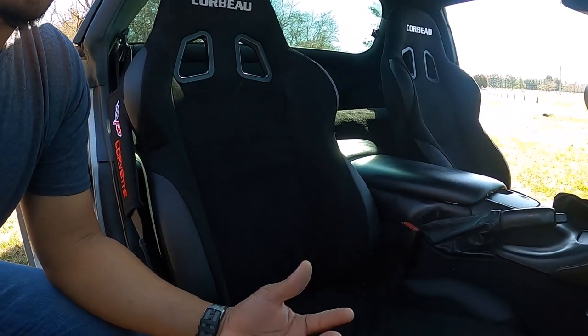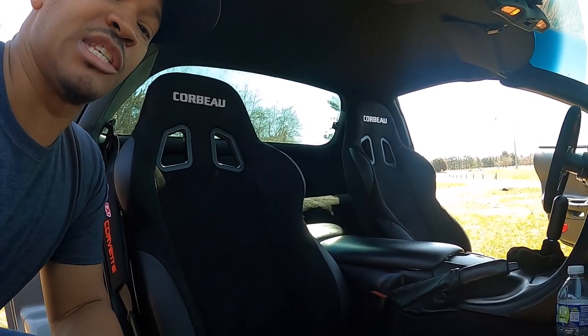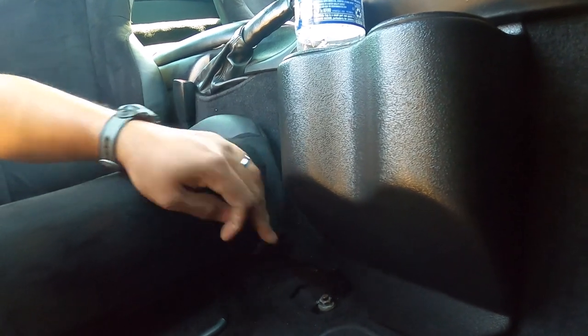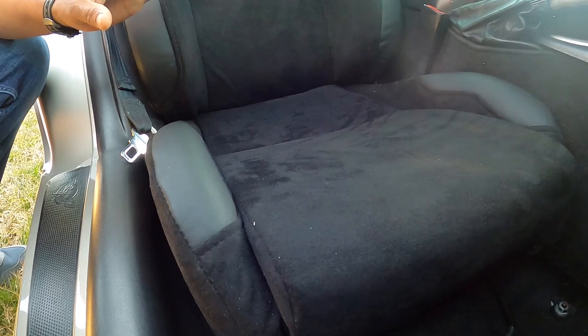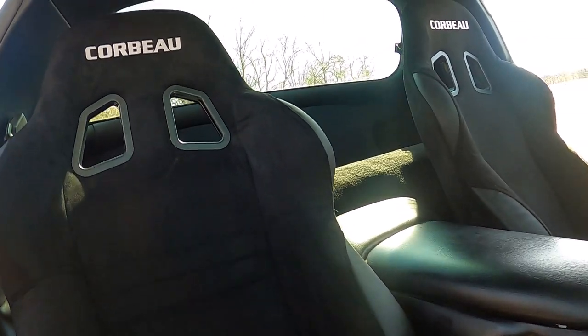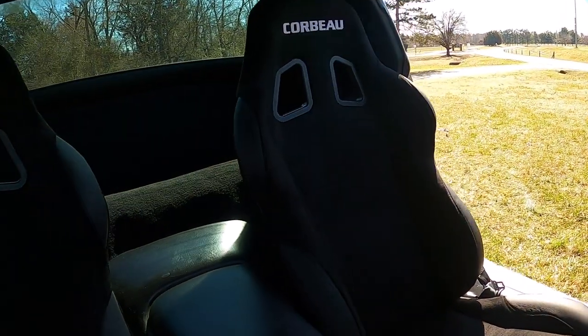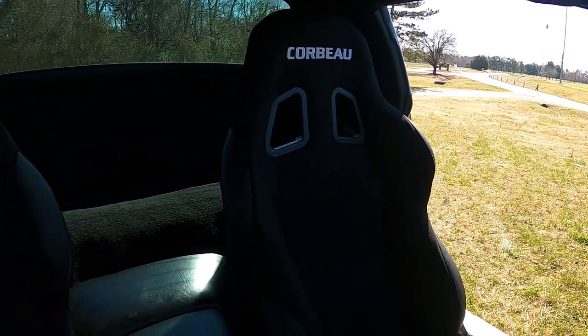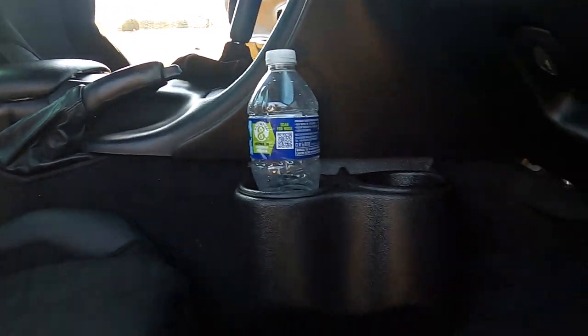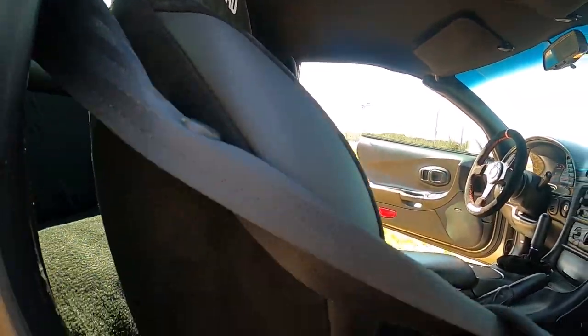The problem was never with the seat itself — the problem was that the Corbeau rails are a bit spotty. These rails you see right here: when you put them in, I would advise you to put your rails in first to see if they even match up, to see if the rails go over the bolts. My rails did not match up at all — they were actually too short. When your rails are too short, the front bolts go in but the back bolts would not go in.